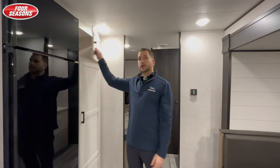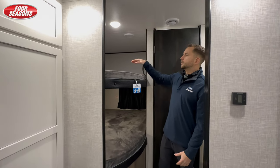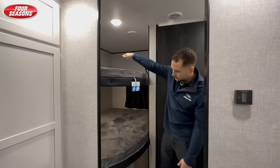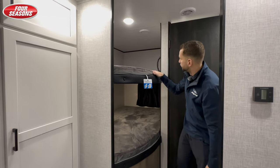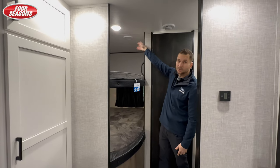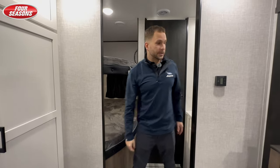Right here behind me is the spot for all the kids. You've got double over double bunks with teddy bear mattresses. USB plugs up top and 110 down below, and then you have lights up here. AC duct as well so nobody's gonna be stifled, and then a nice little window located right at the back for some fresh air.